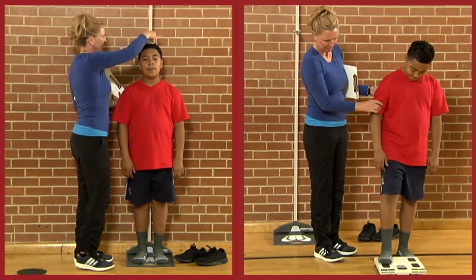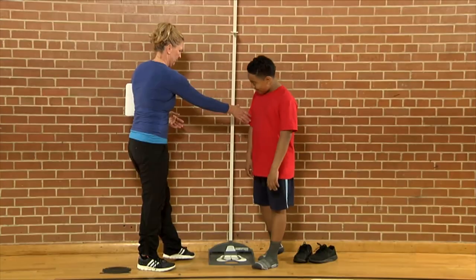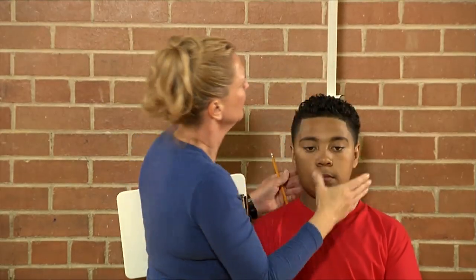Collecting accurate information about BMI requires obtaining accurate measures of height and weight. To obtain accurate height measures, we recommend using a stadiometer. The use of a tape measure attached to a wall does not provide data with the same level of accuracy.